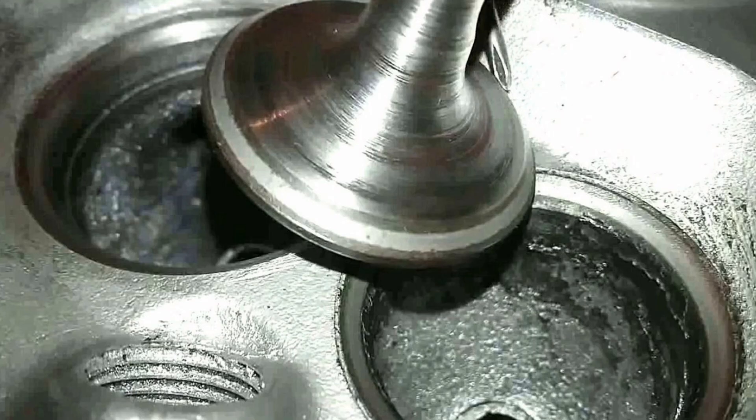Valve seats play a crucial role in tightly sealing the combustion chambers, preventing gas leaks and ensuring efficient engine performance. They also help dissipate heat generated during combustion and require regular maintenance to prevent wear and deterioration.